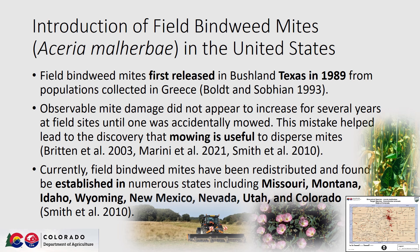Observable mite damage did not appear to increase for several years post-release. One of the field sites where these mites were released was accidentally mowed, leading to the discovery that mowing is useful to disperse the mites. Currently, these mites have been redistributed and found to be established in states including Missouri, Montana, Idaho, Wyoming, New Mexico, Nevada, Utah, and Colorado.